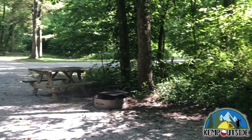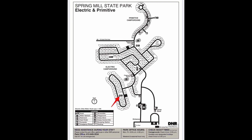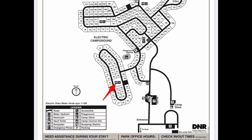Here's a look at Site 56. The main restroom facility for Site 56 is indicated by the red arrow. It's a full-service restroom facility, so it has running water, hot showers, and flush toilets.